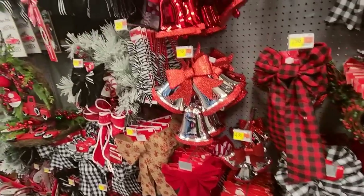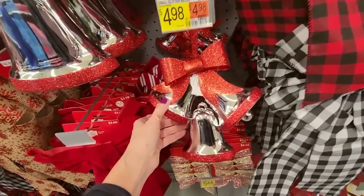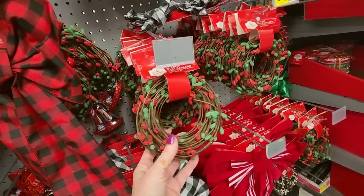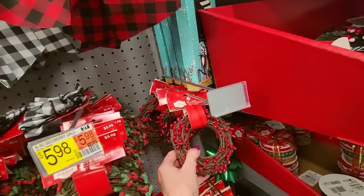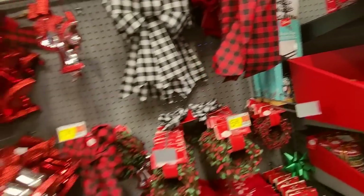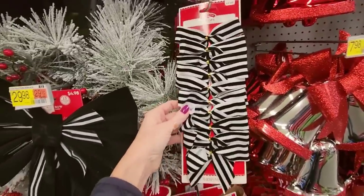Bows over here — they have so many bows left over. And little bells — those are cute. Oh, look at this pretty garland — that's 30 feet of garland. I like the red better. Oh, you can get little Nightmare Before Christmas window clings — those are cute. Little black and white bows — those would have looked good on my Beetlejuice wreath.